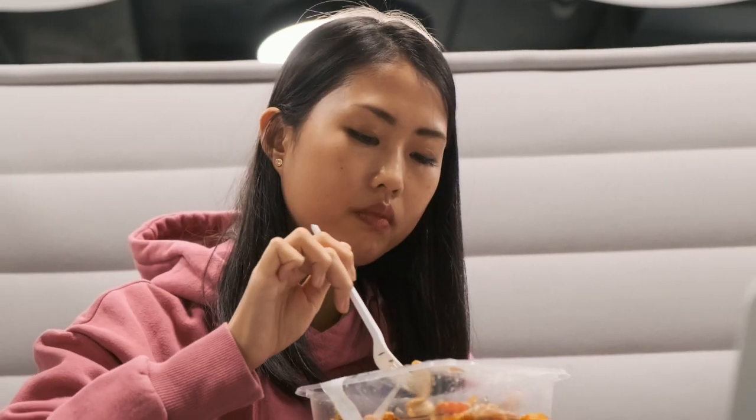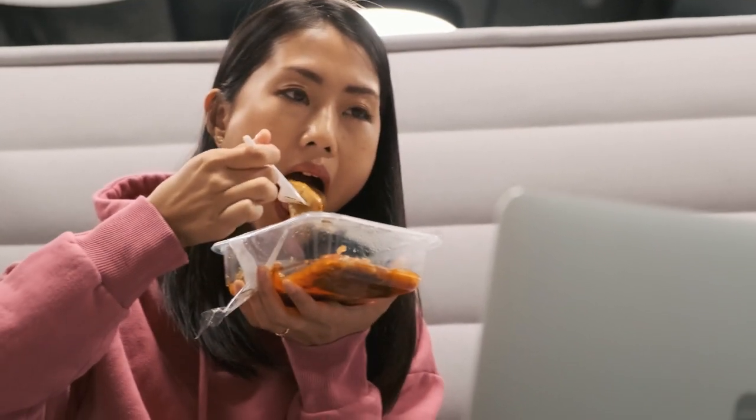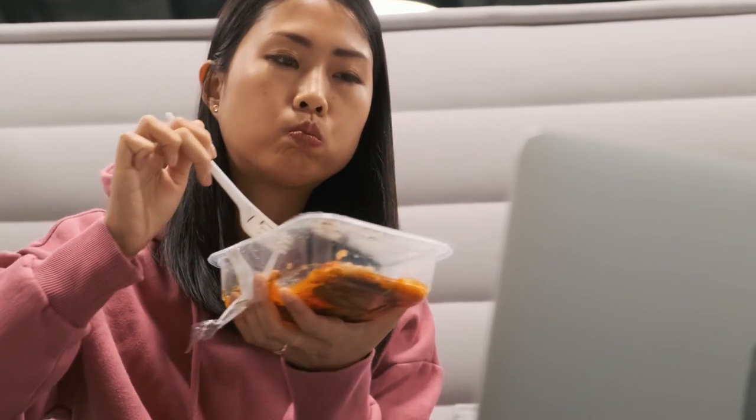Also important for you to know, Prodentim has no side effects since it is natural. Prodentim is a popular oral supplement that aims to improve your oral health, primarily by strengthening your teeth and gums.